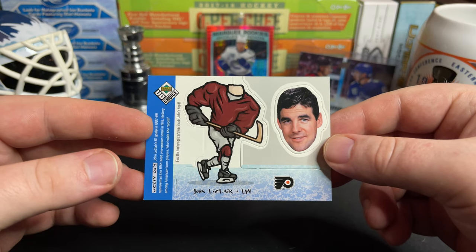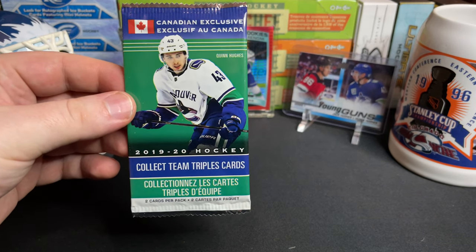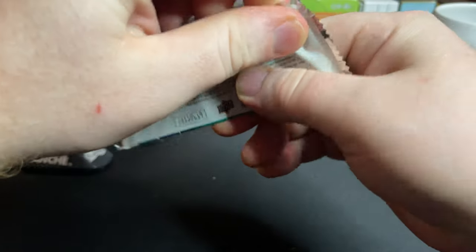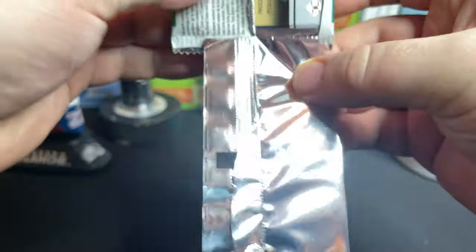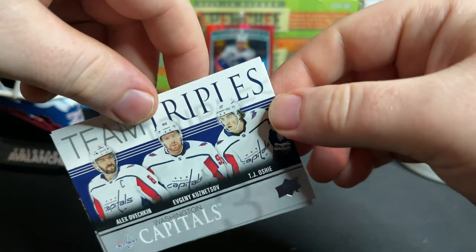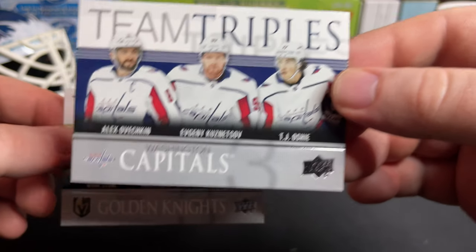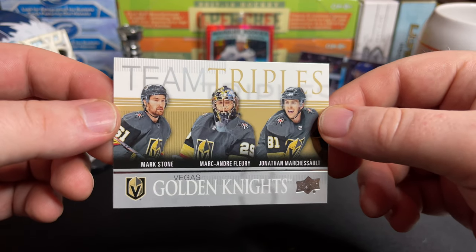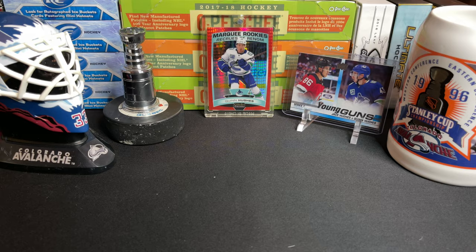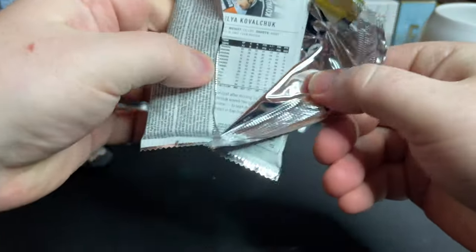Speaking of Quinn Hughes, let's check out those team triples packs first. We got the Capitals team triples — Ovechkin, Kuznetsov, and TJ Oshie — cool! And the Vegas Golden Knights — Mark Stone, Marc-André Fleury, and Jonathan Marchessault. Those are nice cards. So here we go, our hunt for the Hughes brothers, most particularly Quinn Hughes!